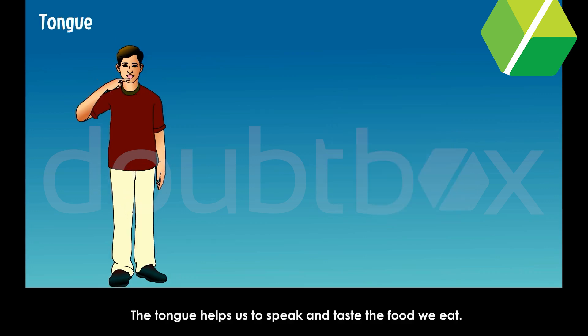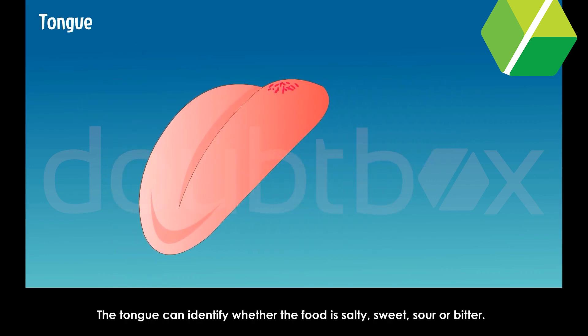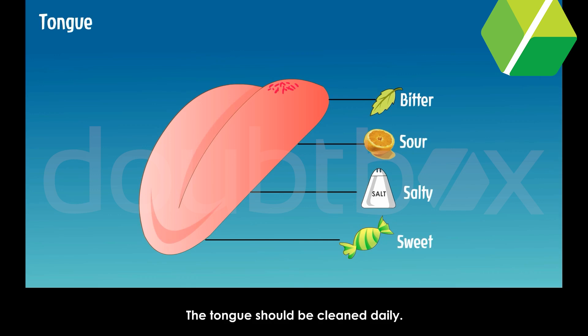Tongue. The tongue helps us to speak and taste the food we eat. The tongue can identify whether the food is salty, sweet, sour or bitter. There are different parts of the tongue which feel different tastes. The tongue should be cleaned daily.